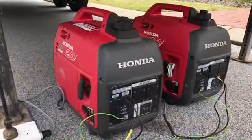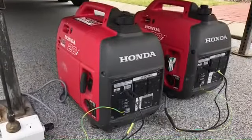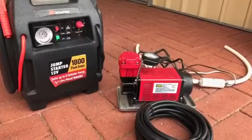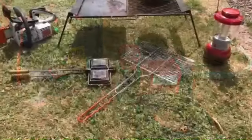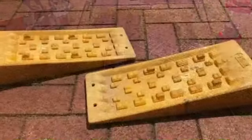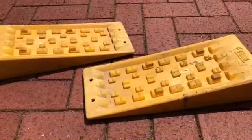Extra power when needed is provided by one or both of the big Honda generators, and a big power pack and compressor is included, as is a chainsaw and campfire cooking gear. Leveling blocks are also included.